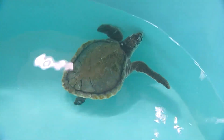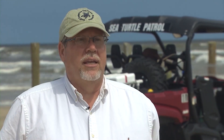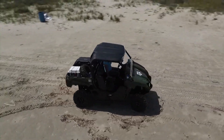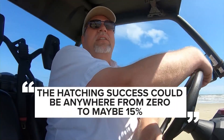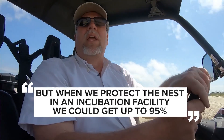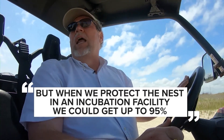After all, the Kemp's Ridley sea turtle is the most critically endangered in the world, and so every nest and every egg really counts. His team of 300 volunteers monitors the beach six days a week, scooping up eggs and taking them to an incubation facility, giving them a fighting chance. The hatching success can be anywhere from zero to maybe 50 percent, but when we protect the nest in an incubation facility, we can get up to 95 percent.